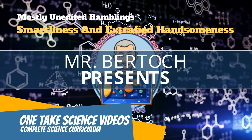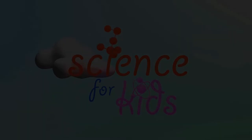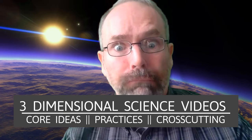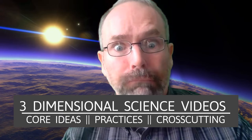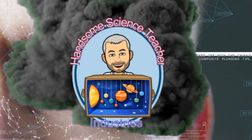And in this video, we're going to talk about applying labs. On handsomescienceteacher.com, every mastery badge includes — or concludes, that means ends — with an applying lab.